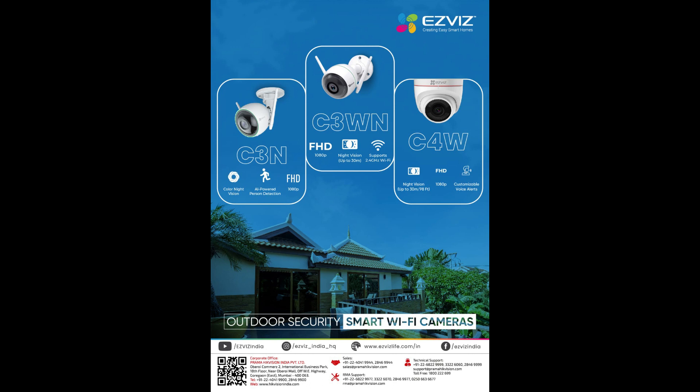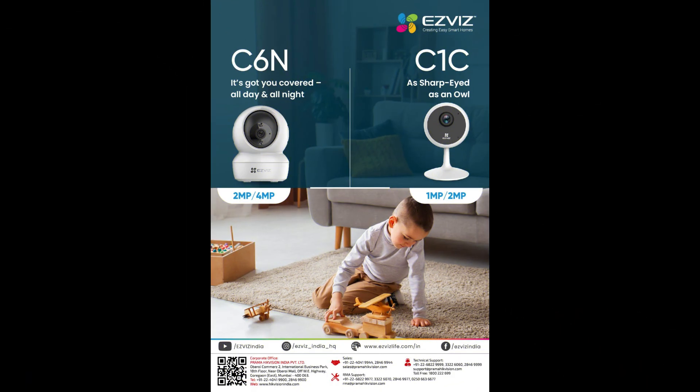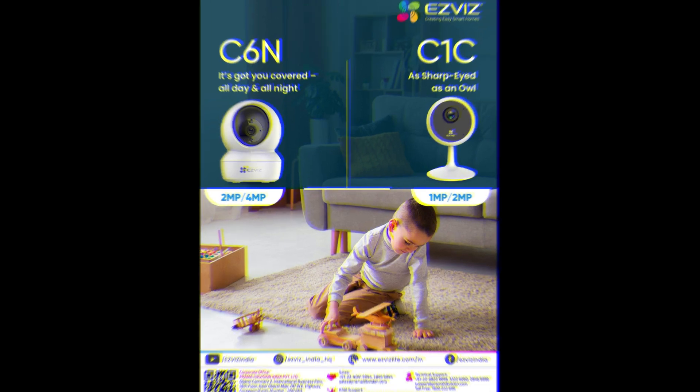For indoor cameras, the EZVIZ C6N has got you covered all day and all night, with 2 megapixel or 4 megapixel options available. The C1C is as sharp as an owl, with 1 megapixel or 2 megapixel options available.